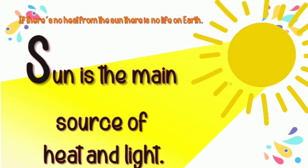The sun is the main source of heat and light. If there's no heat from the sun, there's no life on earth.